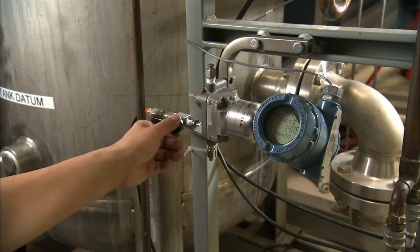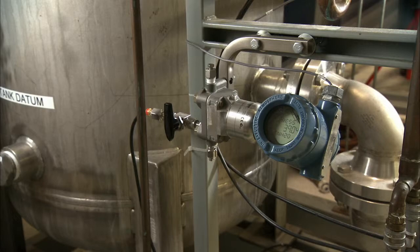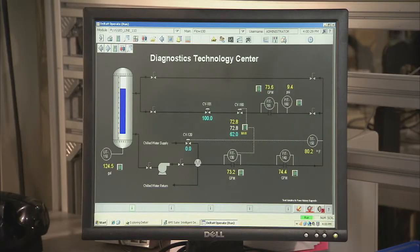To illustrate this problem, I'm going to plug this line right here by slowly closing the valve leading to the 3051S. As you can see, the impulse line is now plugged. A change in the process level is not measured or reported to the control system.